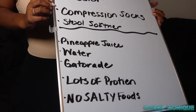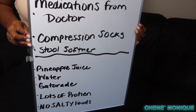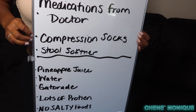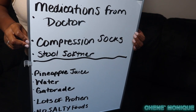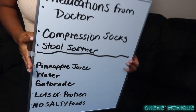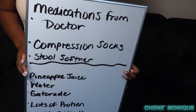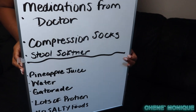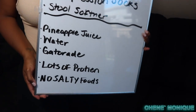Bring stool softener — something like Dulcolax or Dulcoease. After surgery you will be extremely constipated and bloated: constipation comes from pain medications and bloating from anesthesia. As always, okay any vitamins, pills, or supplements with your doctor before and after surgery — I'm not a doctor or nurse, so always run everything by your surgeon.